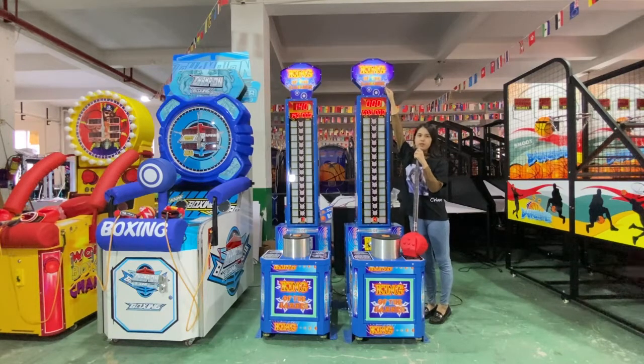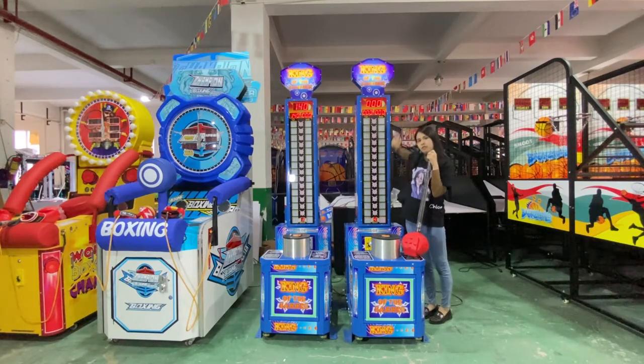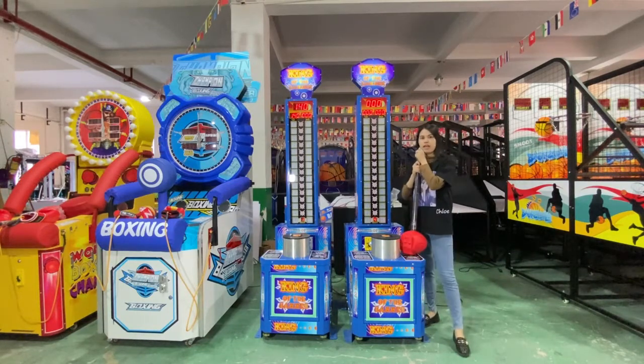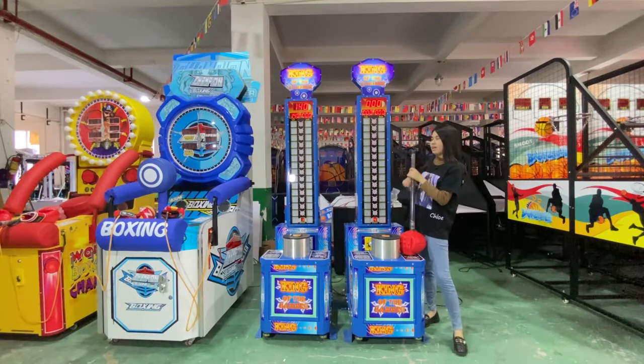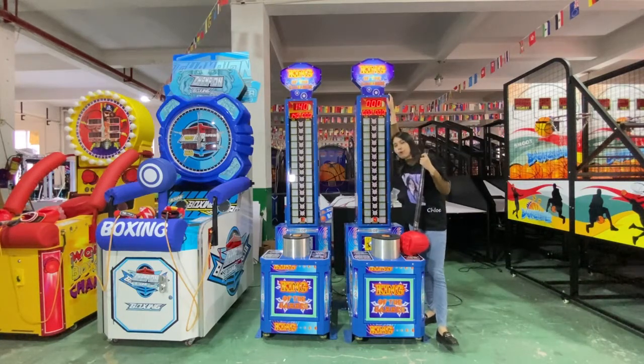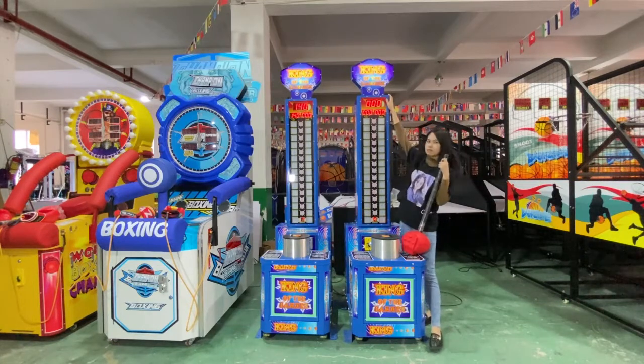We still have another color for this King of Hammer. You can see this one is the blue version, and we still have the gray version. The gray version top is a little different. If you want to know the details, just email me.